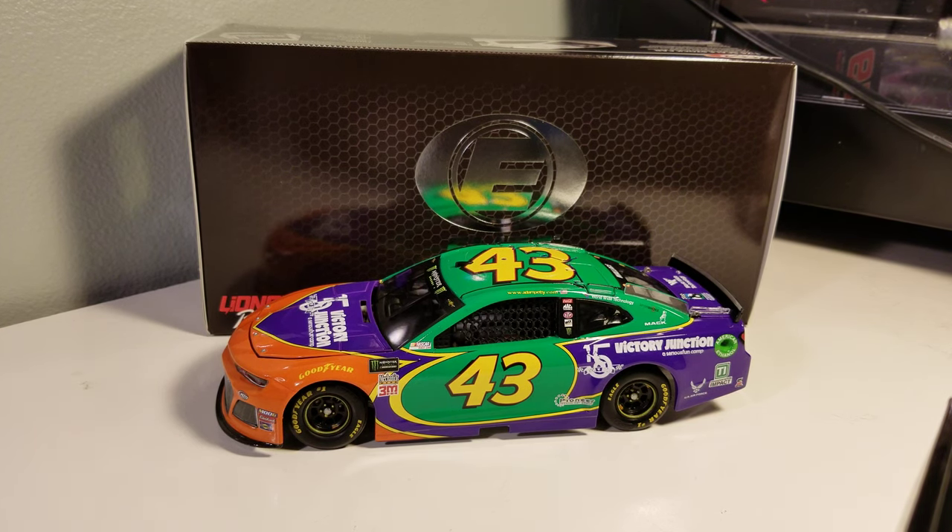Hey everybody, welcome back to another DieCast review. This is Bubba Wallace's 2019 Victory Junction Gang throwback to Adam Petty's number 45 car that he used to run back in the ARCA Remax series.